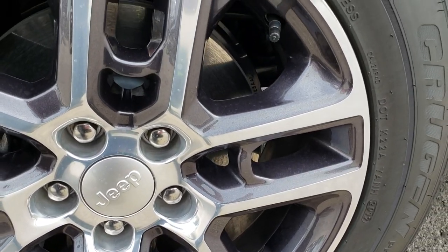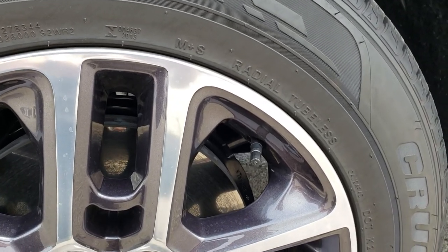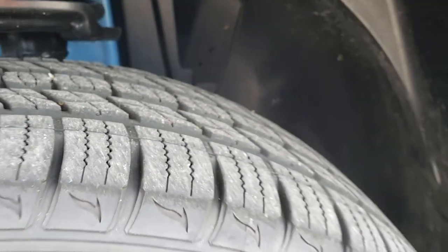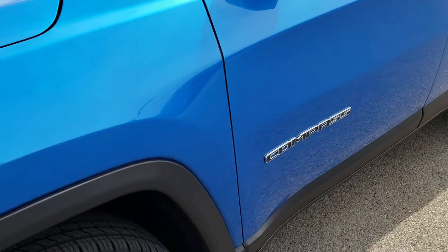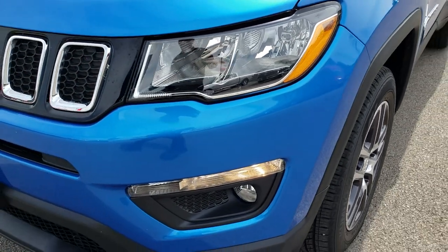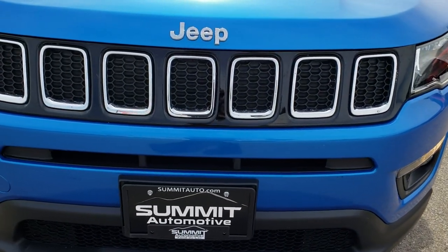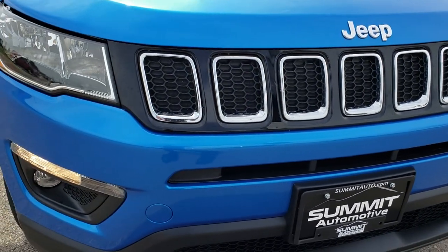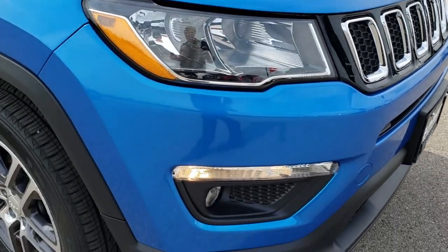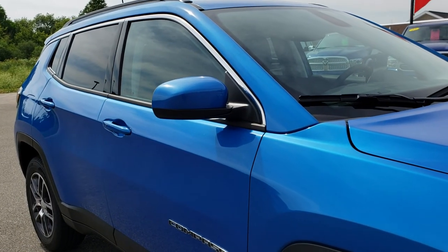This one comes with 17-inch painted and polished aluminum alloy rims, and it has Kumho Krugen 225/60R17 tires with just about all the tread left — only around 915 miles on this car. So very low mileage on this vehicle, but we always do the videos to make sure it is as clean as we say it is. Chrome-trimmed, seven-slotted grille — these actually look a lot like the Grand Cherokees, just a little bit smaller.